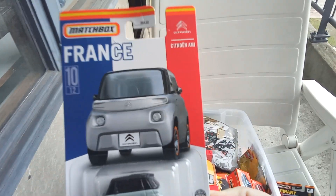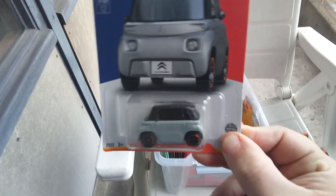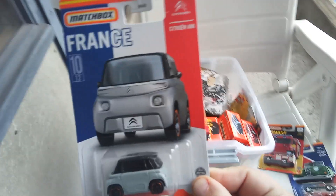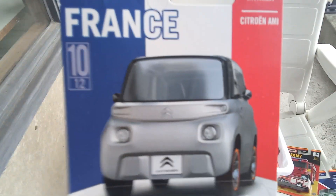The Citroën AMI electric car — nice vehicle — and this is number 10 of 12 from the Best of France.